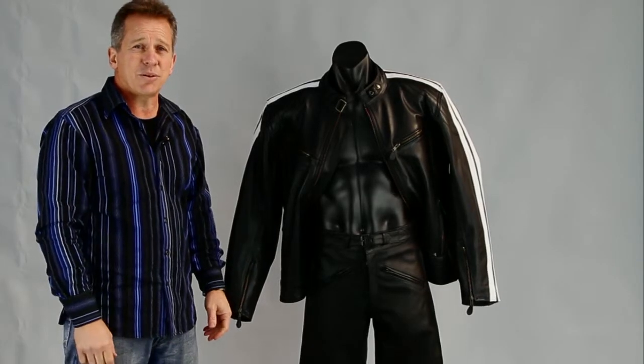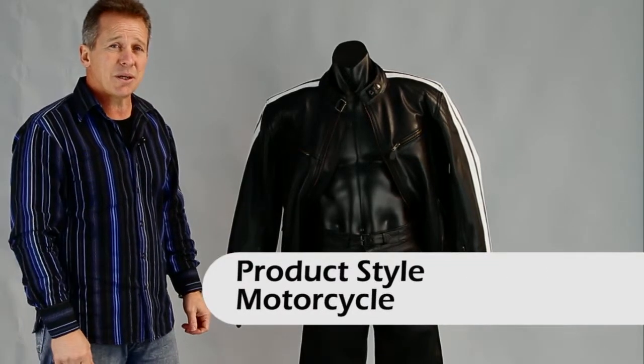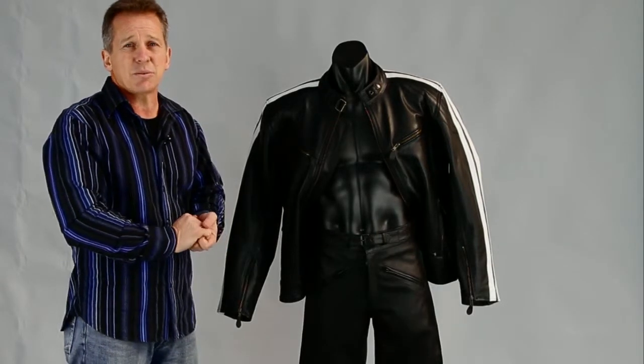Hi, I'm Paul from Leather Image here in Christchurch, and I'm showing you a pair of motorcycle pants that we do in our range. This is one of our biggest selling motorcycle pants that we do.